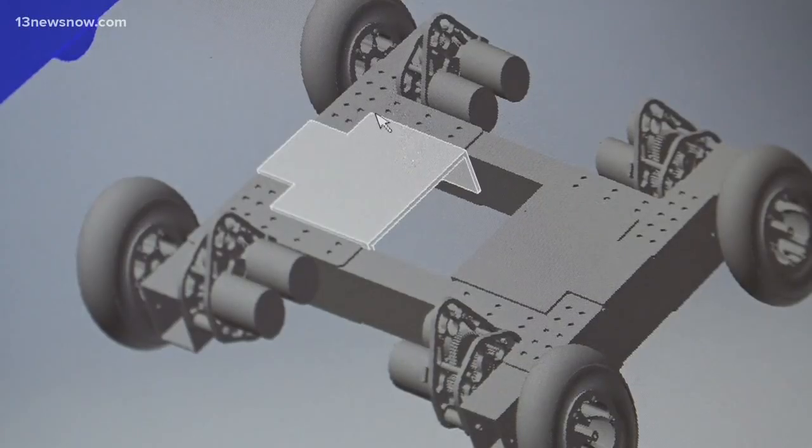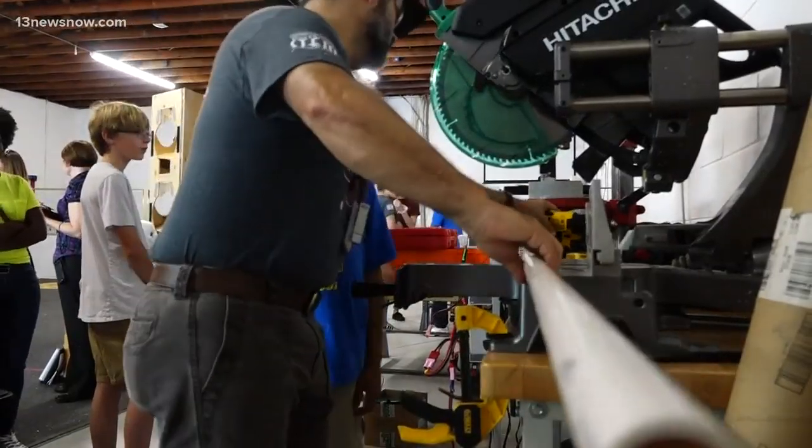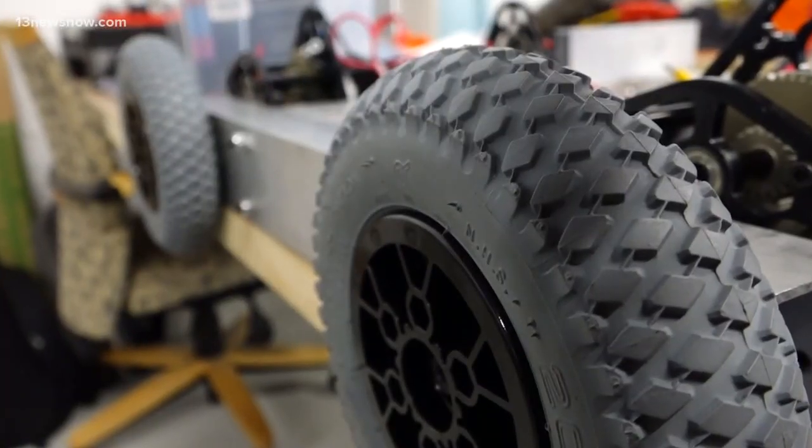For these parts, these are basically going to hold their little mechanism in place. These students in Newport News are so passionate about robotics, they spent their free time this summer constructing a one-of-a-kind project.